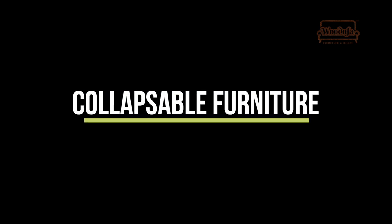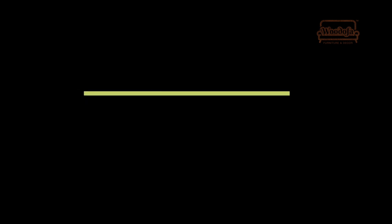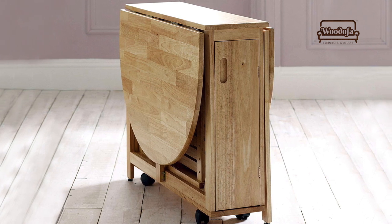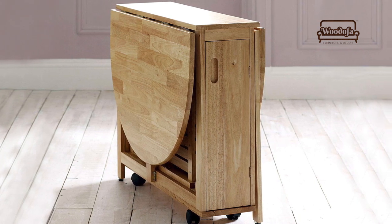First tip: when we talk about space saving furniture, a lot of collapsible furniture is in demand. You can use a dining table which can be collapsed, or a study table that can also be collapsed. Both of those things are possible.